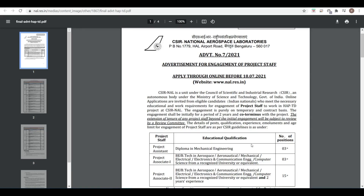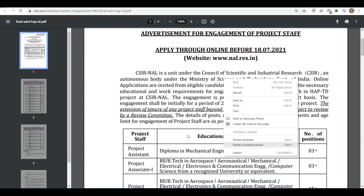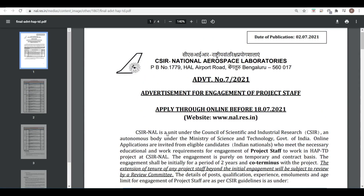Hello friends, welcome to PDA Education. As you know, daily at 7 PM we bring a job update for all of you. Today's job update is related to CSIR National Aerospace Laboratories.